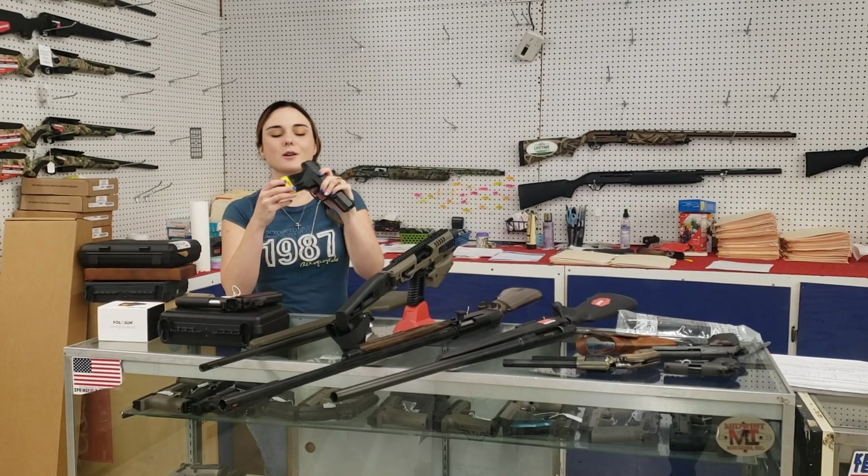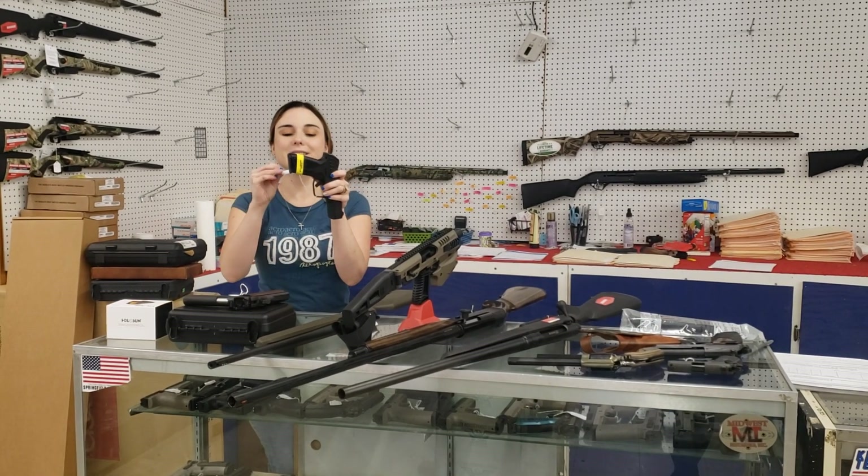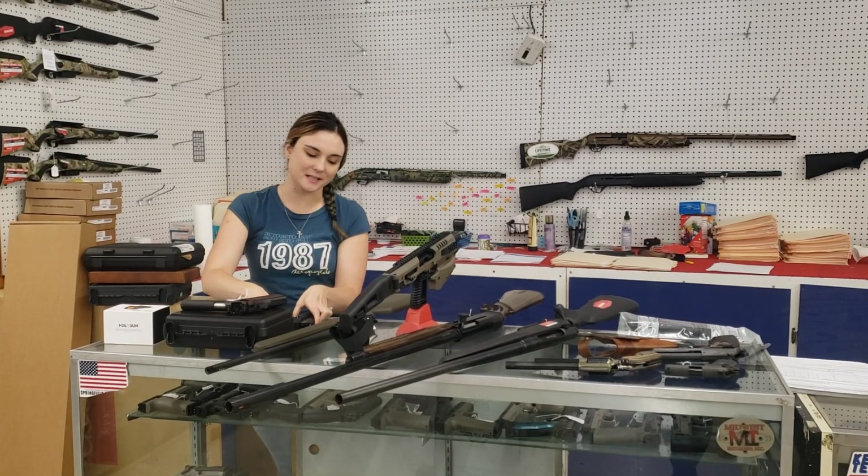Ruger Security 9s are back in stock, y'all. That's going to put you on a 15-round 9mm with a safety. Best part — she's $310 plus tax.